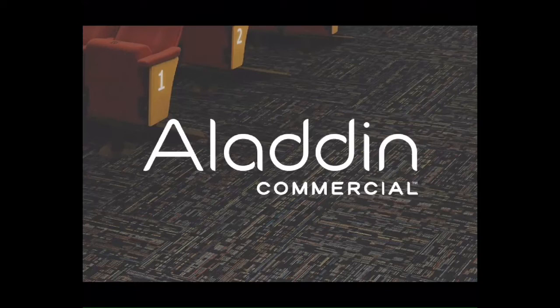Hey guys, it's Carly Bates, your Mohawk soft surface rep in Dallas, Texas. Today I'm going to explain the new promotion that we are going to be having in the month of September.